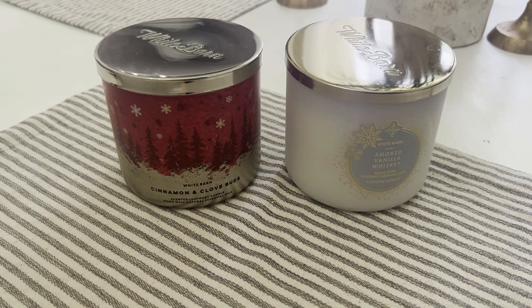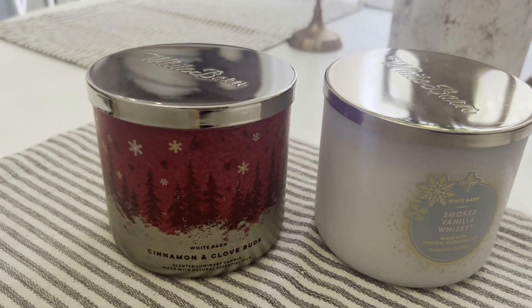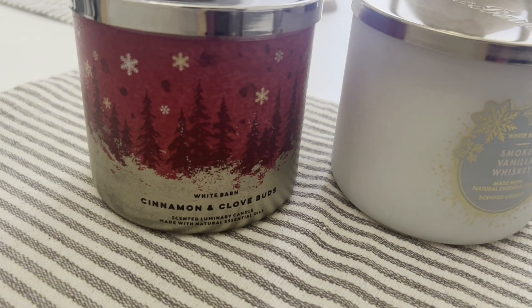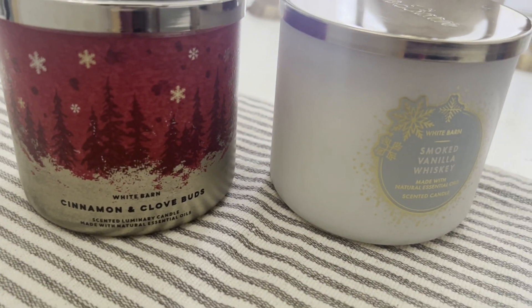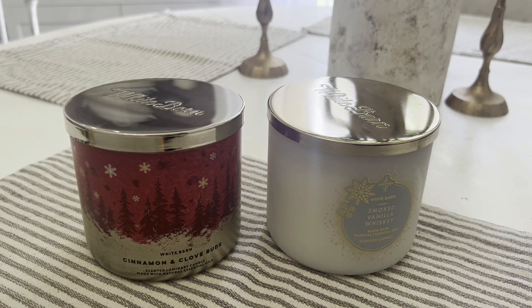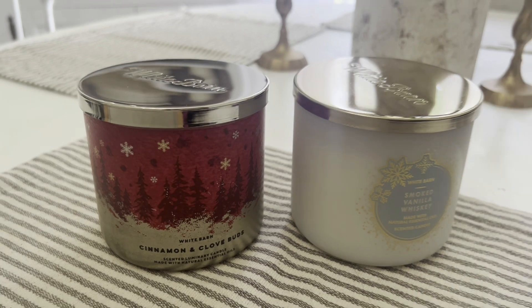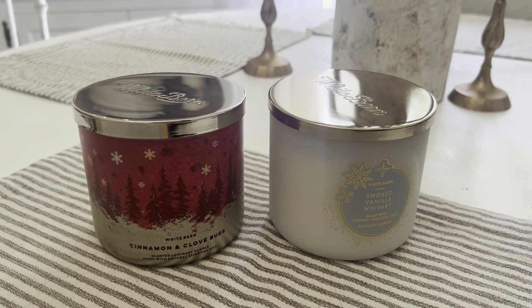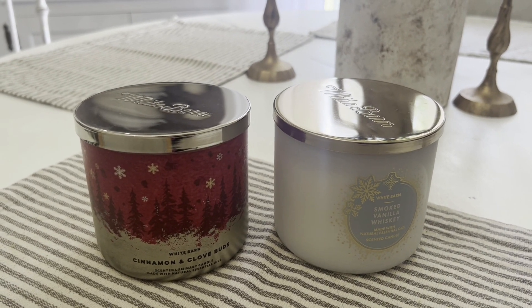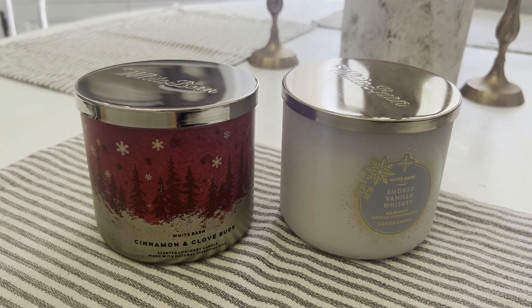Me and my daughter ran into Bath and Body Works and they had this cinnamon clove and this smoked vanilla whiskey — both of them were $6 each. They kind of had a clearance going on, so I got those for $12 for both. I love how they smell, so I'll definitely be putting those up more for Christmas time. For $12, I went ahead and purchased them.